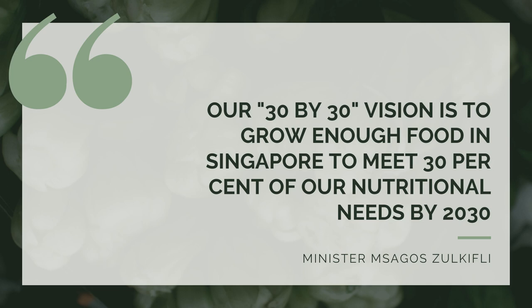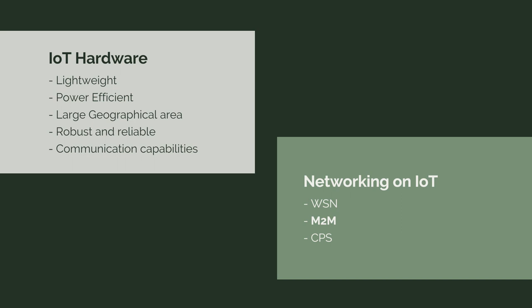As I mentioned, this is a quote by Minister Masagos Zulkifli. He mentioned that our 30 by 30 vision is to grow enough food in Singapore to meet 30% of our nutrition needs by 2030. Therefore, my presentation will focus more on food crops like vegetables, rather than other urban farming such as livestock.